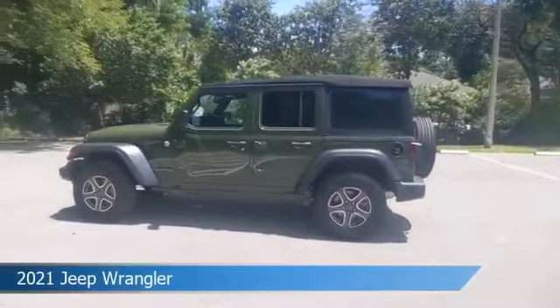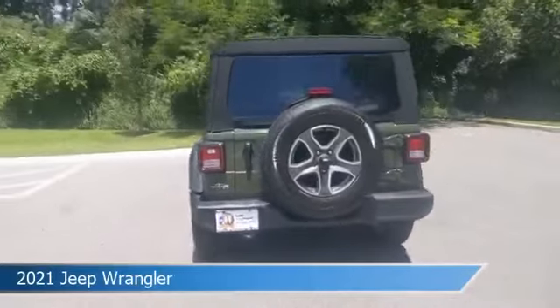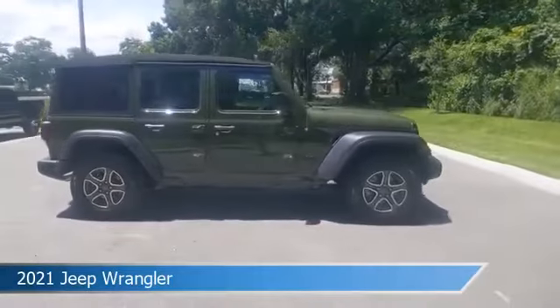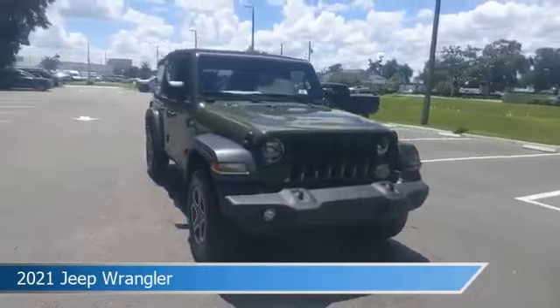Take a look at this 2021 Jeep Wrangler, equipped with an 8-speed automatic transmission in Sarge Green Clear Coat. This car comes with some great features including anti-lock brakes, keyless entry, audio controls on steering wheel, auxiliary input and more.